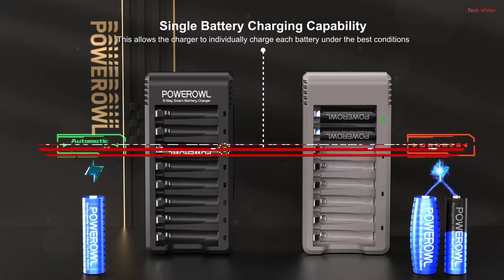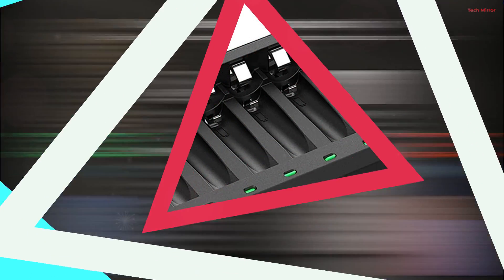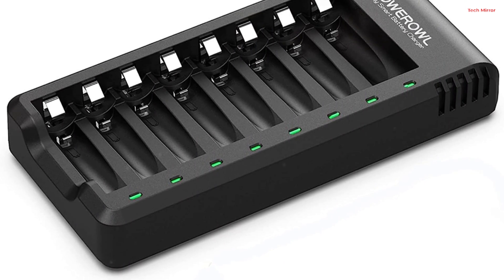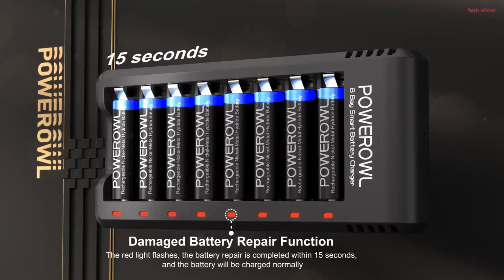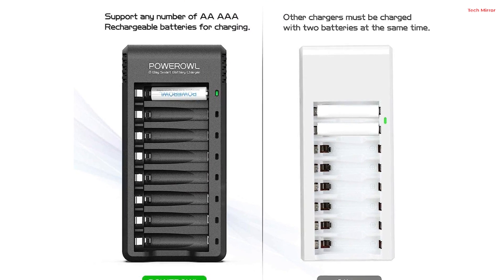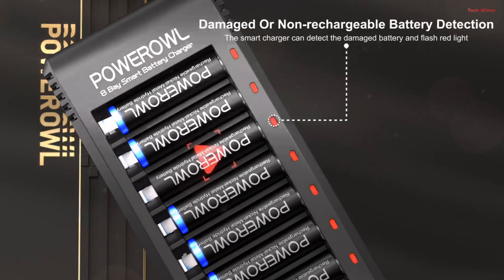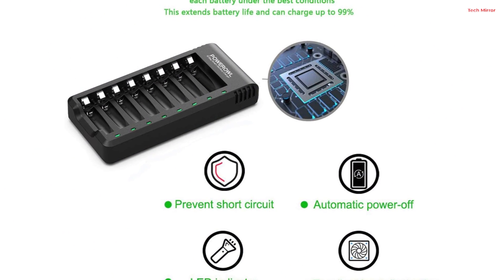Number 1. The Power Owl 8-Bay AA/AAA Battery Charger offers a smart and efficient way to charge your rechargeable batteries. It stands out with its independent charging slots and USB high-speed charging capability. The charger has passed rigorous US safety certification and features chip control, ensuring a safe charging process. Once your batteries are fully charged, the charger automatically stops, preventing overcharging and prolonging battery life. The LED indicator provides clear status updates, and the design of the charging slots is both scientific and practical, ensuring the batteries are protected during the charging process.